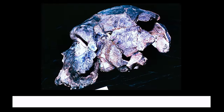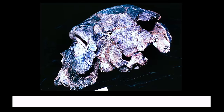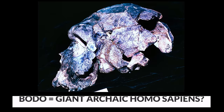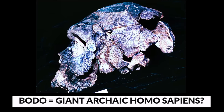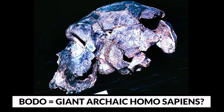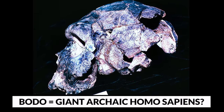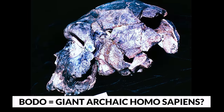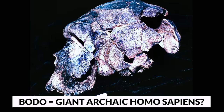Miners, while tunneling into the cave system, unearthed what they initially believed to be a colossal tree trunk buried in the rocky earth. However, as they continued to excavate, it became clear that they had stumbled upon something extraordinary — an enormous femur, the thigh bone of a gigantic prehistoric beast. The miners had little understanding of paleontology, so the bone's significance was not immediately recognized.